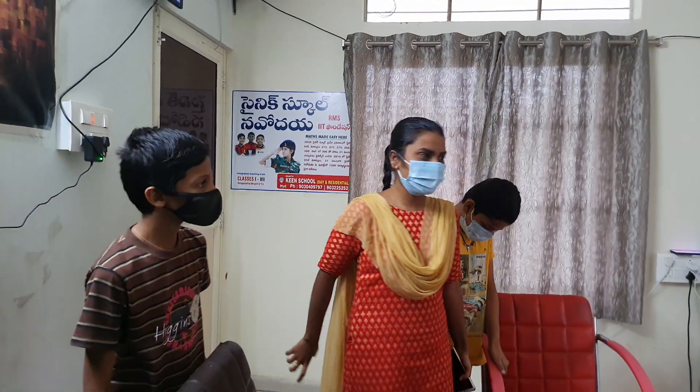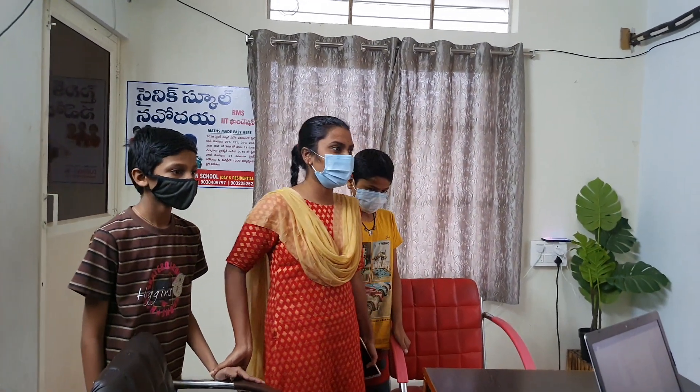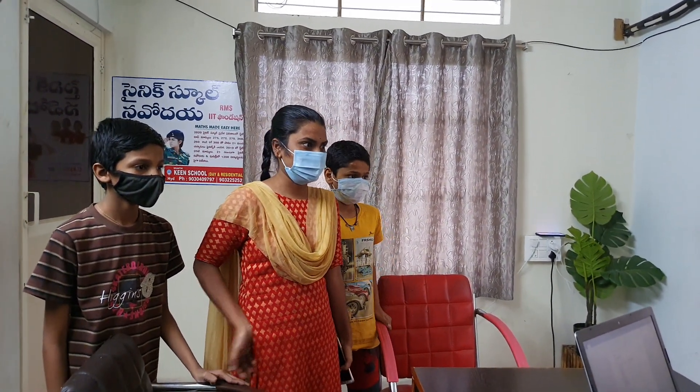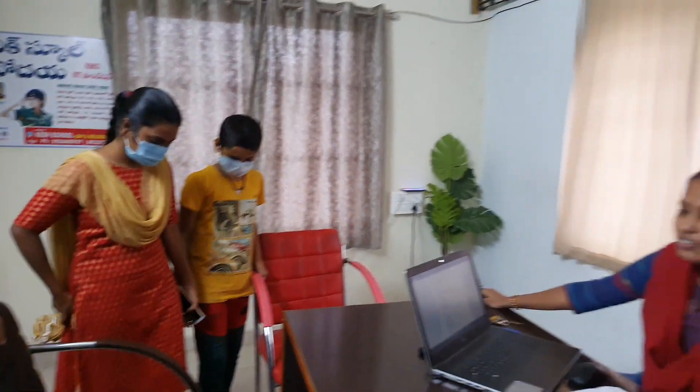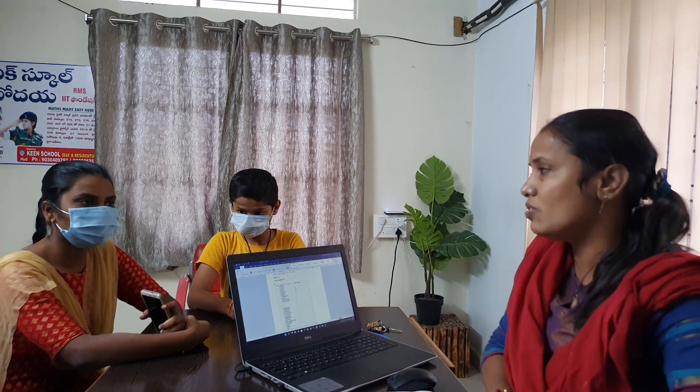Hello. Today it is 15 December 2021. I will explain this application form.